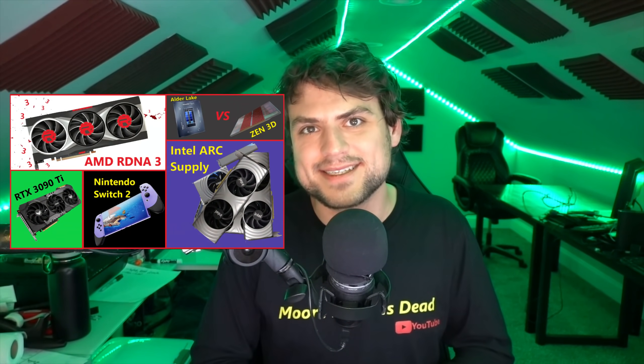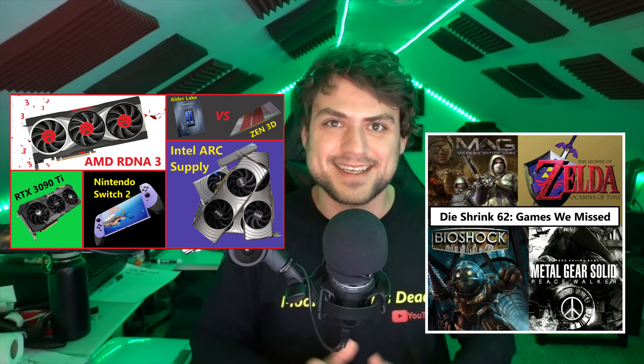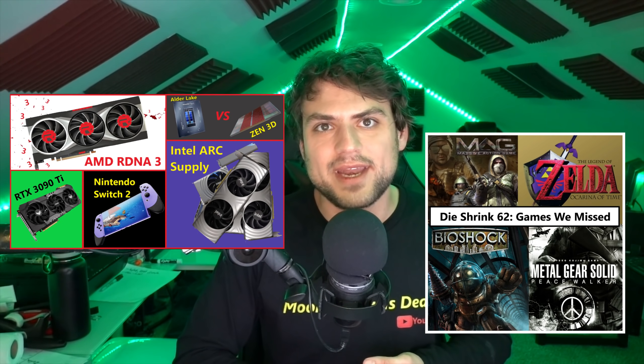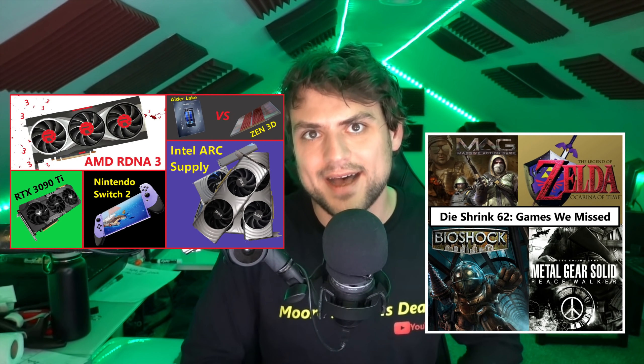It is confusing and an odd announcement from Nvidia, but it is explainable if you do a little digging. This is actually one of the last videos recorded before I go on vacation — don't worry, more podcasts and videos are coming. There are exclusive die shrink previews and ad-free versions of content available on Patreon, and content will keep dropping on regular schedules while I'm on break. Thank you for watching.